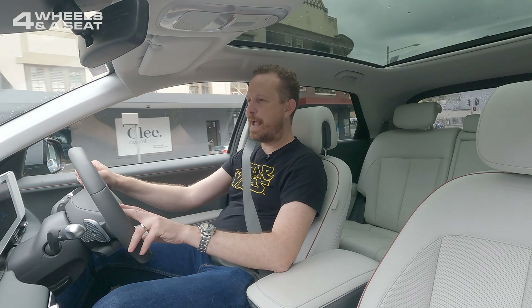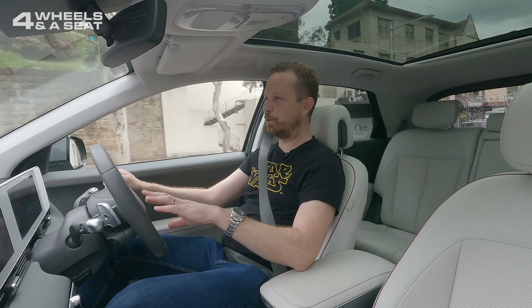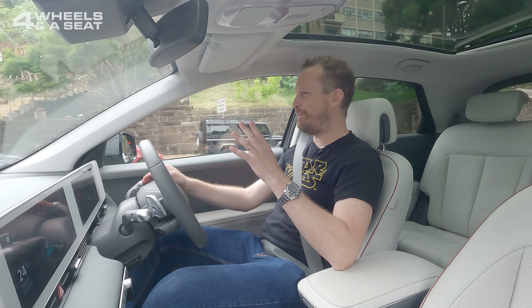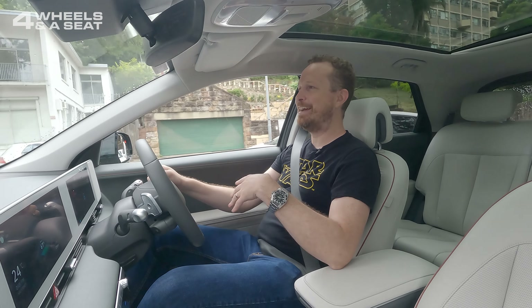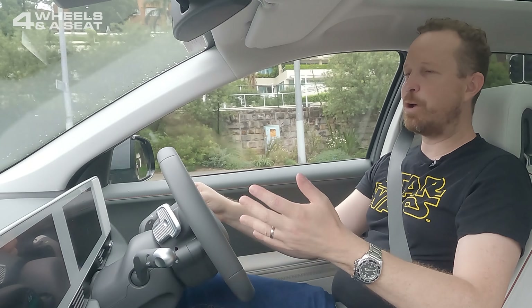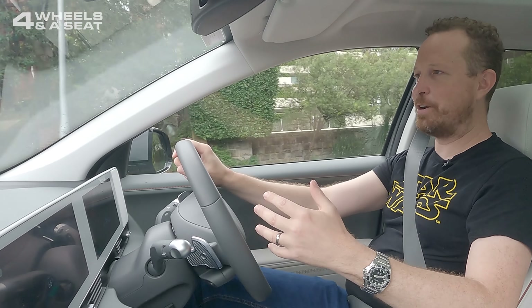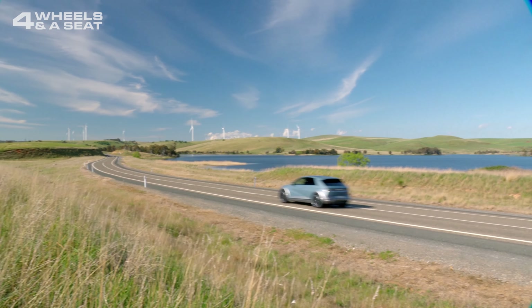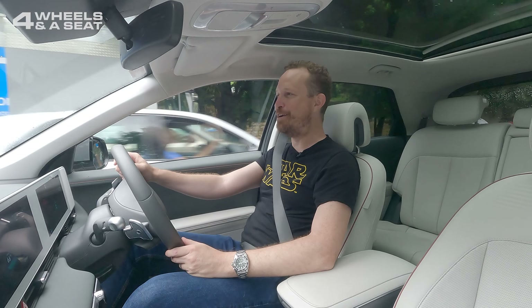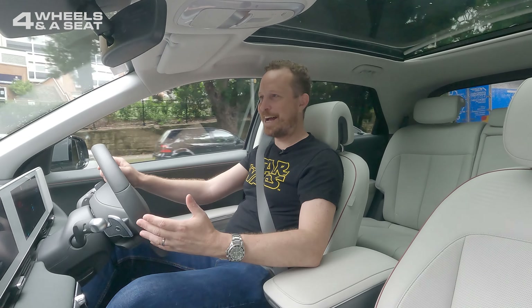I don't think there would be any car in Hyundai's stable that gets as much attention as this one does. I've had so many people pointing at me, coming to talk to me, looking at this car as they drive past. This is what it was like when Teslas first appeared on our roads — now they're a dime a dozen and no one looks twice. It's all about the IONIQ 5. Some kid was just filming me with his phone — I feel like I'm a movie star driving this.